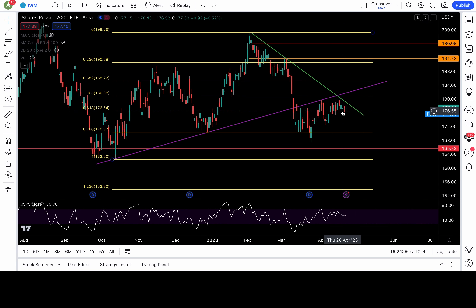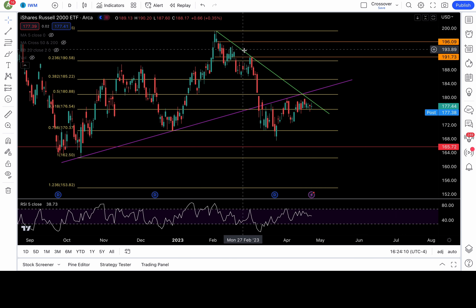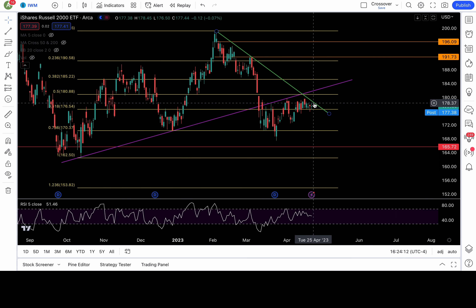IWM is still bouncing off 176.5, but the bounces are getting weaker. I have this green downtrend channel right here — maybe it'll test it tomorrow at 178.5, maybe it'll reject. One thing I've been saying all week: short the breakdown of 176.5. It needs to close below end of day to be bearish. To be bullish, it needs to break above 178.5, so look to long above 178.5 with 181 in play and higher targets.